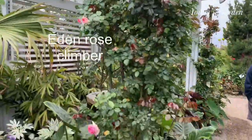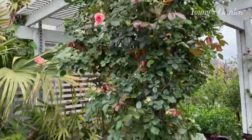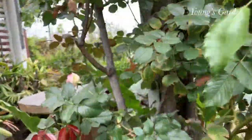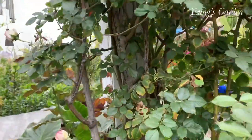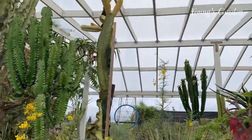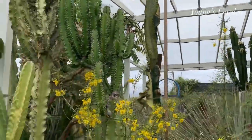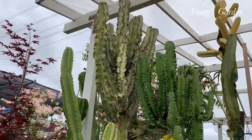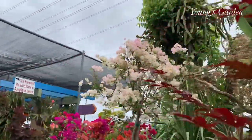Here is one of my favorite Eden Rose Climbers, which is where I got most of my plants. Back in the days when I was into rose climbers, this is one of my favorites. I used to collect, I don't know, 15 to 18 of them. But ever since I got into fruit trees, I haven't stopped.